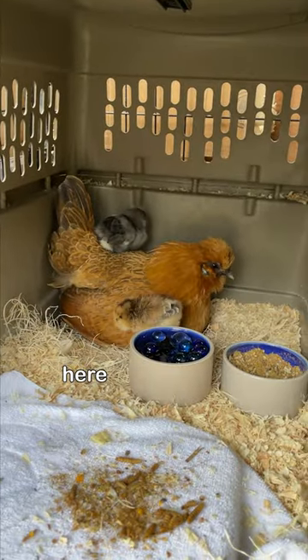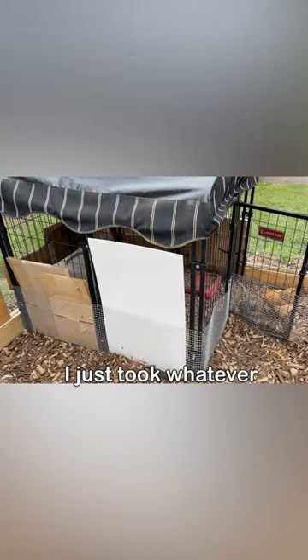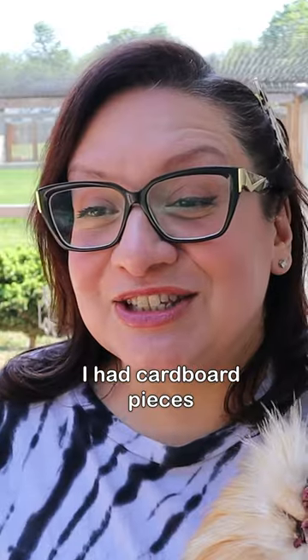I do have baby chicks here right now and I did have to add shade to their area. I just took whatever I had — cardboard, pieces of like my kids' projects or something — and I made a shady area.